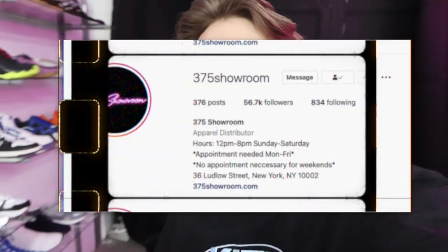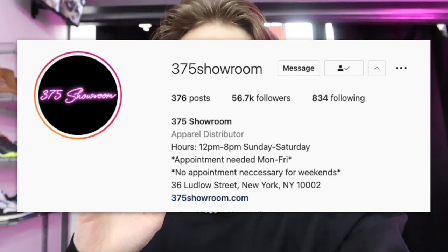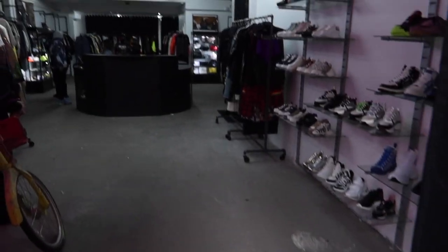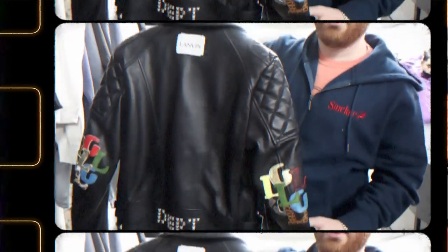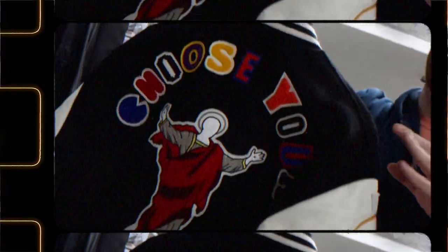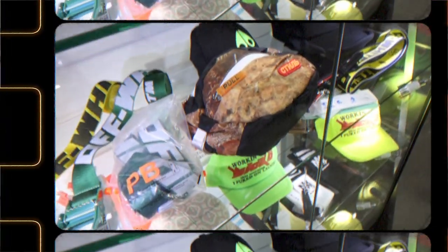Alright y'all, so we had to come out to 375 Showroom located here on Lolo Street. I heard that they got some of the hottest designer pieces on the block, so we had to pull up today. I need some personal spring clothes — whether it's jeans, hoodies, or tees, I gotta find some stuff. So I'm here with my man Costello. Last NYC Hotspot video we went to Kith, but today you gotta make your way down to 375 Showroom.